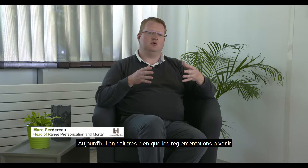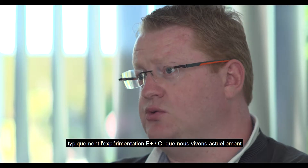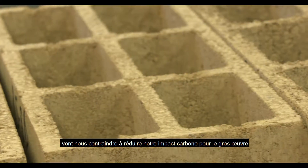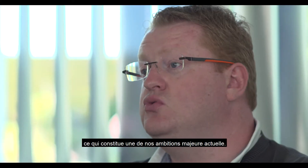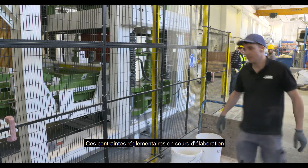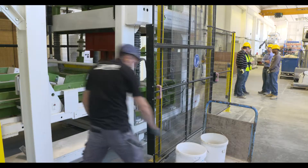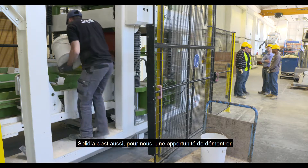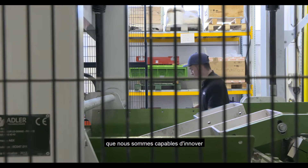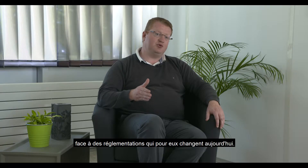Today, we know very well that future regulations — typically around energy and carbon performance standards — will require us to reduce our carbon impact. This is part of our ambitions, but it is also becoming a regulatory requirement that drives us to change our approach. Solidia is also an opportunity for us to demonstrate to our clients in France that we are capable of innovation and capable of bringing solutions in response to changing regulations.